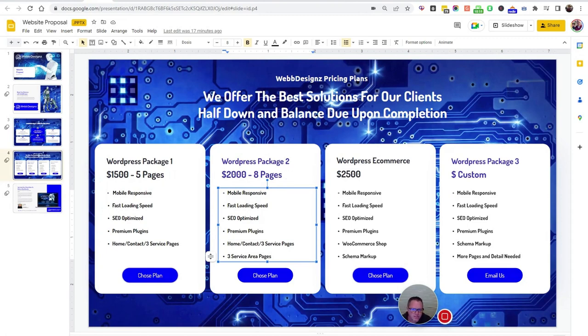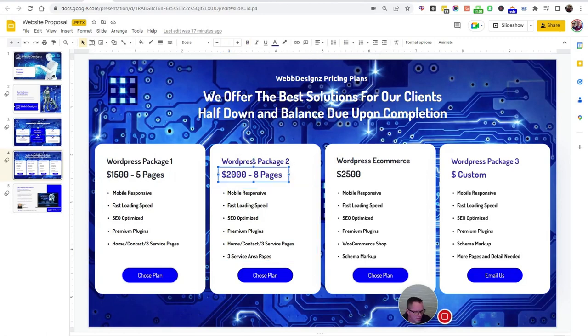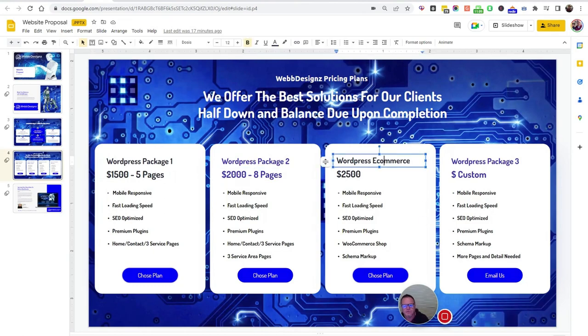If you have more cities, just call us. These packages are just so we can send prices. Next would be e-commerce — that's when you sell things online, it's more involved. So it's another $500. $2,500 is our bottom for an e-commerce site. You get all the same things as our other packages plus a WooCommerce shop.